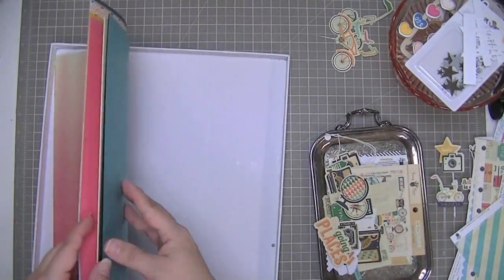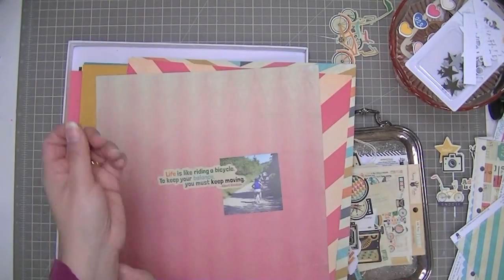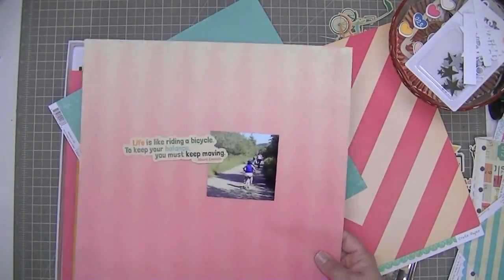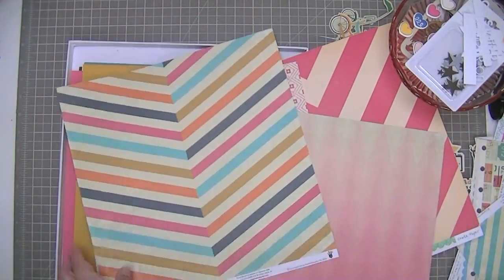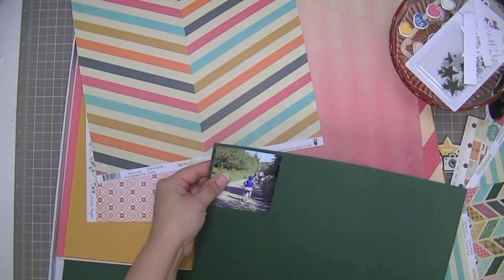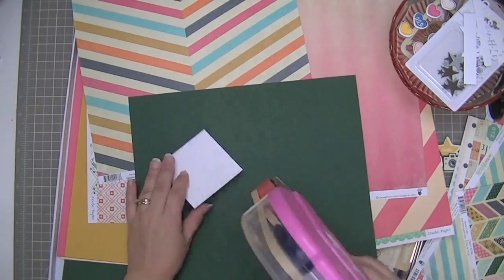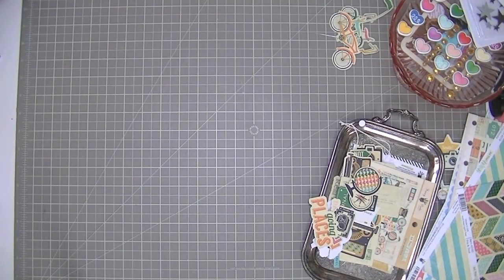I changed my mind about how I was going to use the quote as I just kind of looked through the papers and the embellishments, and I decided to use the bicycle embellishment and the bicycle photo, which is from last July of 2013. As I began scrapbooking, I'm just picking out some of the papers here that I think will coordinate with the look that I'm looking for. Here I'm using that beautiful forest green cardstock as a matte for this photo just to give it a little bit of an edge.